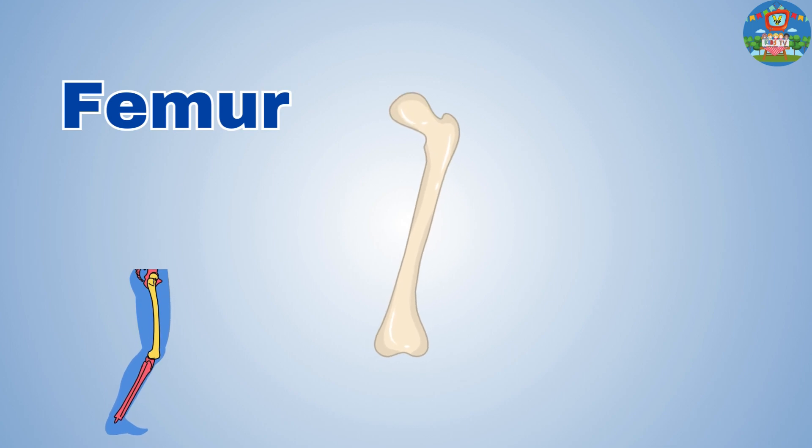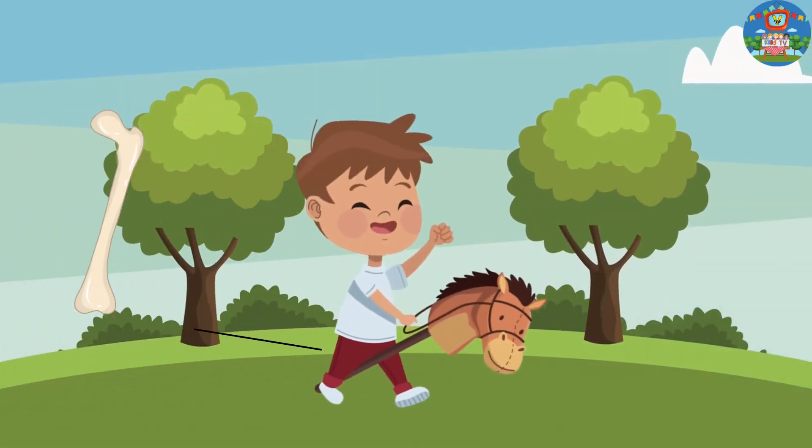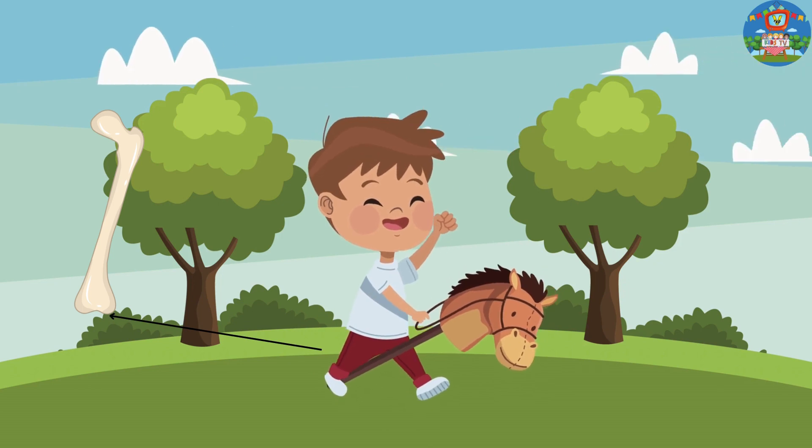Femur. The longest bone in our body, helping us walk and run.